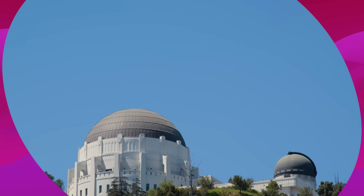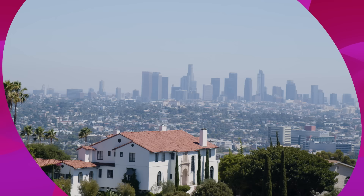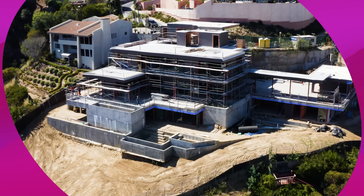I have the Griffith Park Observatory right behind us. We have the views of the city here, and normally you might be a little upset that you have construction going on next door, but I can't complain because that's actually my next project.